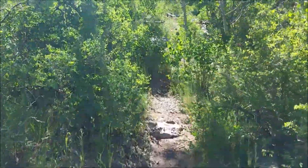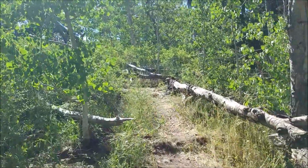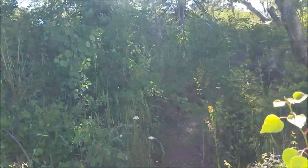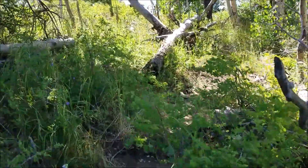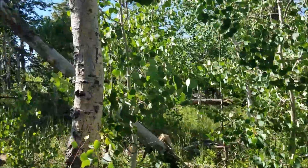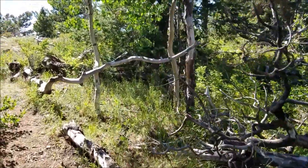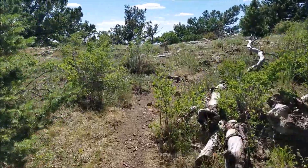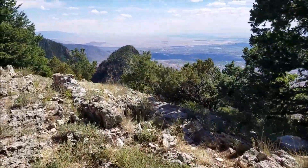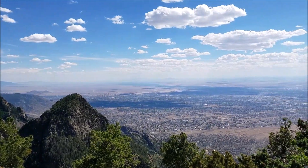Sorry, I hope you guys can't hear me huffing and puffing. Look at all these aspens — aspens definitely have to be one of my favorites. Here's another view: the crest up that way, and there's Albuquerque down below.